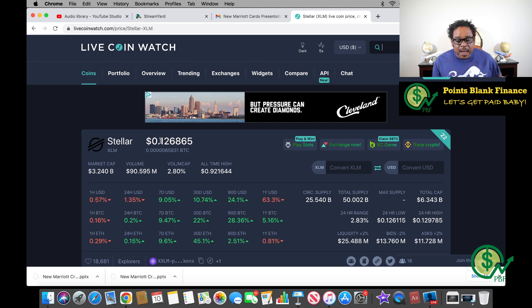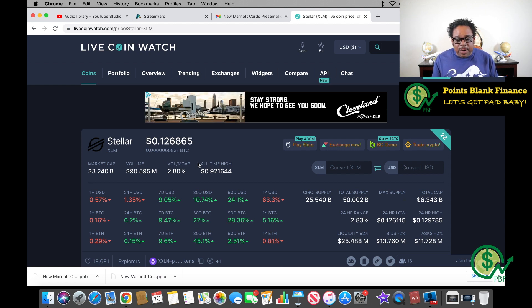Looking at this, it's currently trading at roughly 12 to 13 cents. One of the things I want to focus on is the all-time high — 92 cents. That's roughly 7.5 times my money if it ever gets back to the all-time high. Will it? I don't know. Before I go any further: I'm not a financial advisor, make sure you do your own research before investing any of your hard-earned money. This video is for educational and informational purposes only.